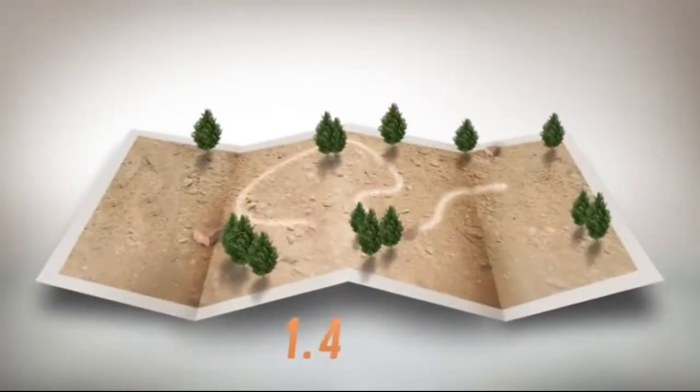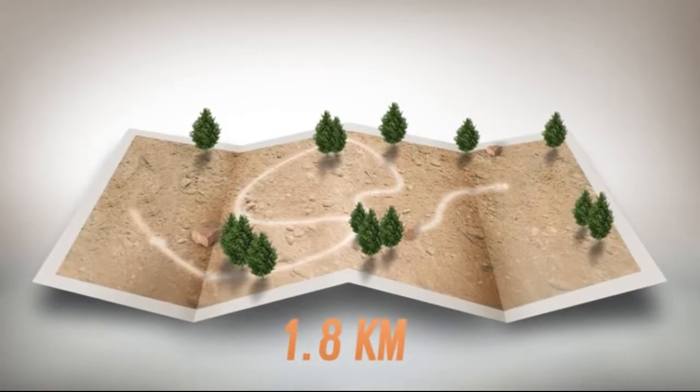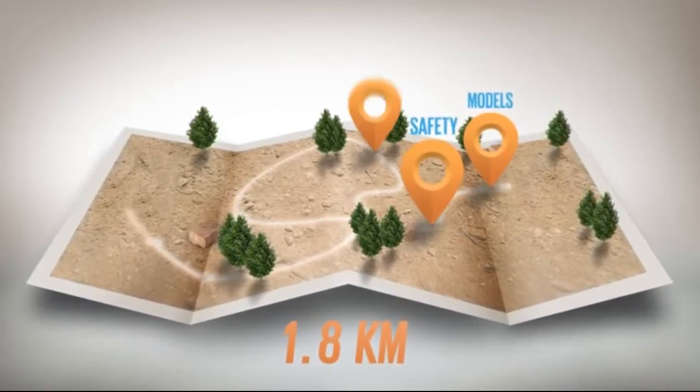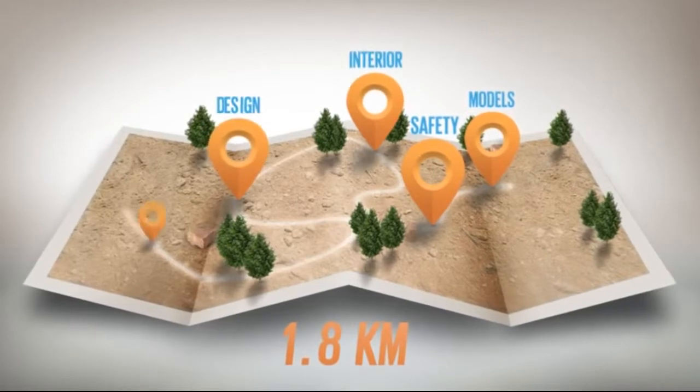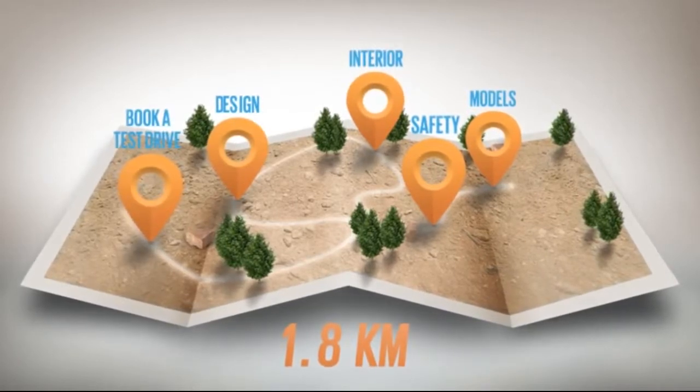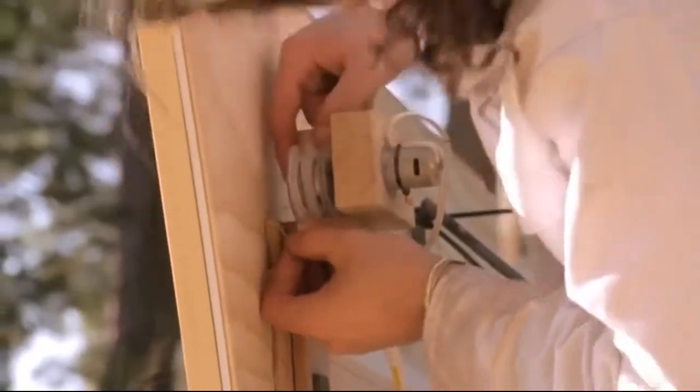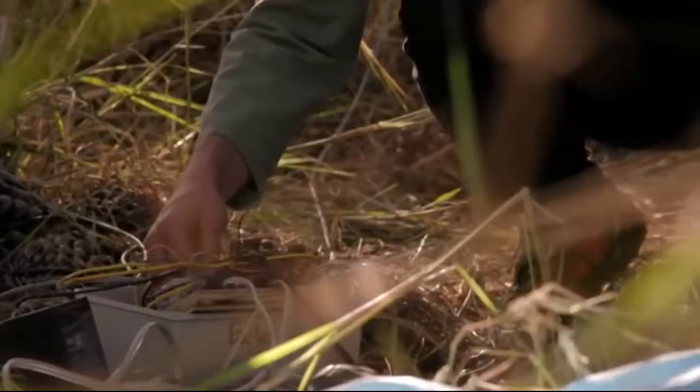So on a 1.8km cycling track at the Bryanston Cyclepark, we literally built the models, safety, interior, design and book a test drive sections of the RAV4 website. But our outdoor website did more than just look like the online version — it was also built to behave like it.